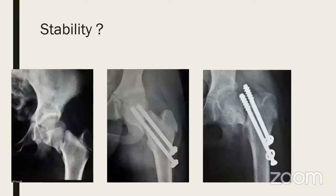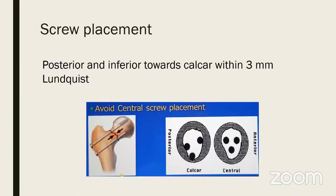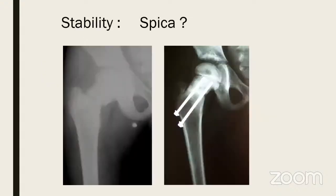How does one judge stability? Here is a vertical fracture treated by cancellous screws where the surgeon thought he was doing well because he had not crossed the physis — but the screws cut out. In pediatrics, screw fixation should be posterior and inferior toward the calcar. This is the correct configuration advocated by Lundquist: screws placed closer to the calcar, posterior-medial rather than central or anterior.